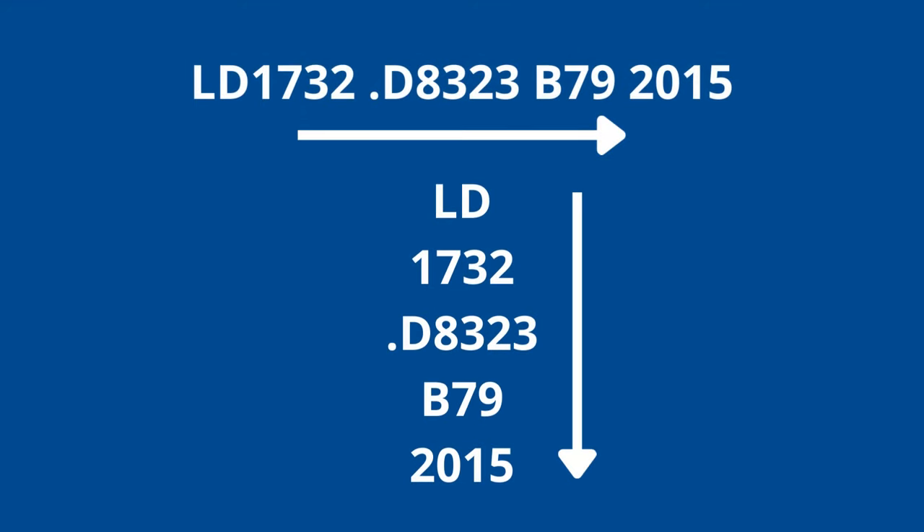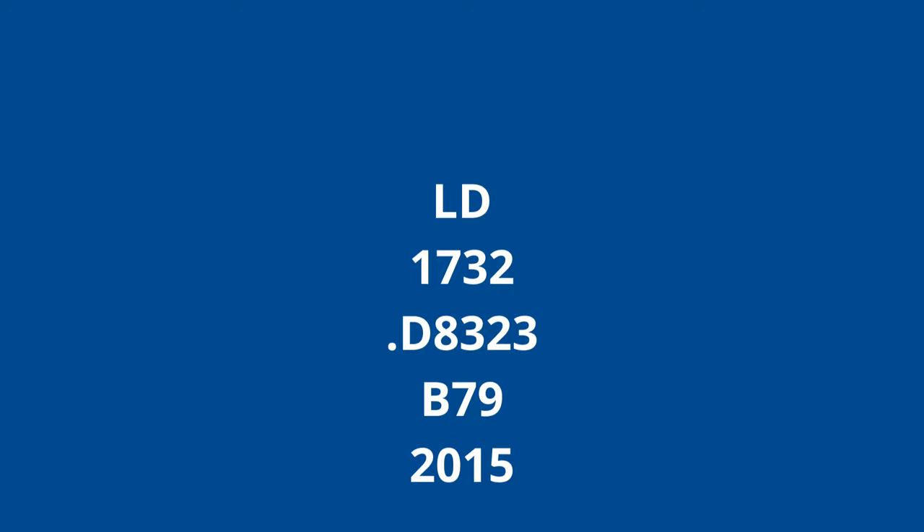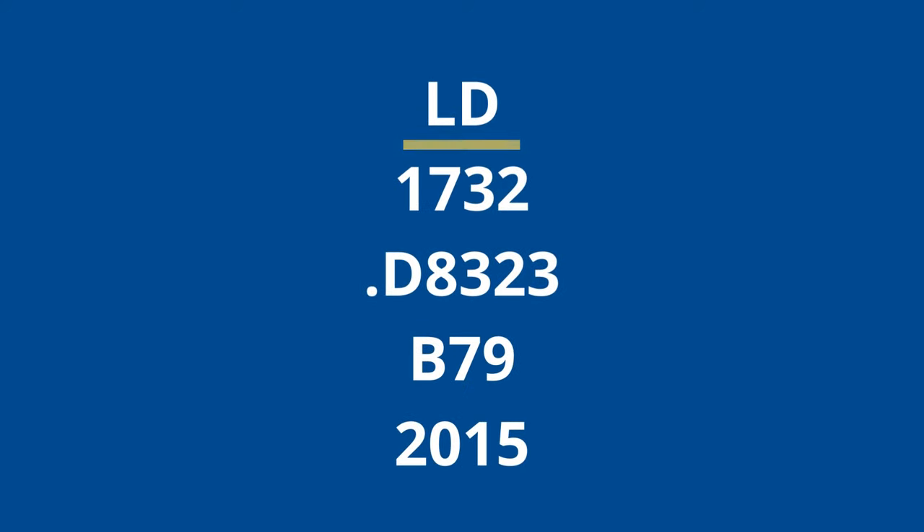Call numbers are displayed horizontally in the catalog but vertically on the book spine, and it can be easier to see the parts of the call number when they're displayed vertically rather than horizontally. Let's start with the first part, the letters LD.